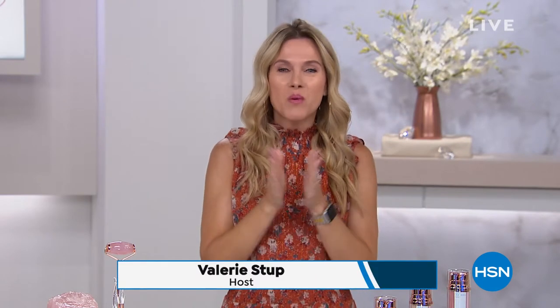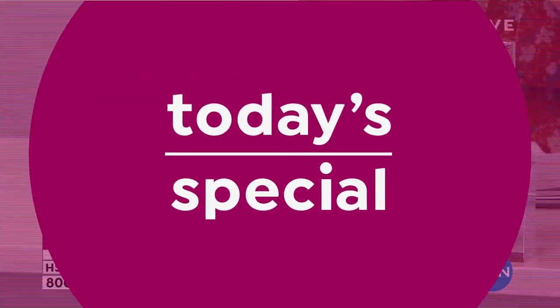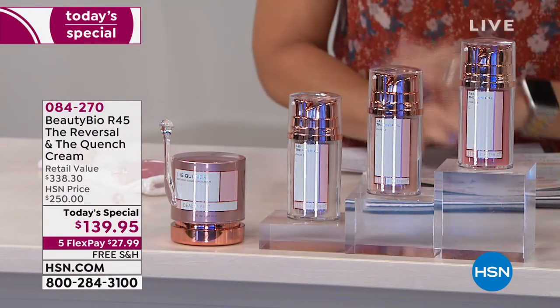Jamie O'Banion is in the building with Beauty Bio! One of the best, biggest, and fastest-growing skin care lines globally started right here at HSN because of you, eight years ago. And guess what's back? The R45, where it all started. It is our Today's Special — the last Today's Special of the year. You are looking at the best accessory of your life.